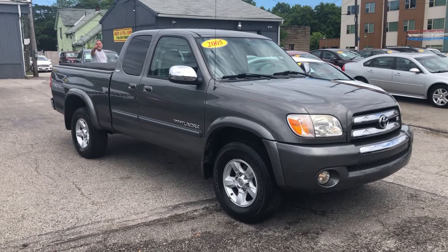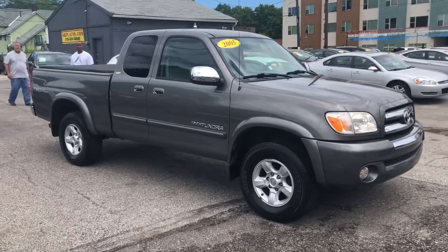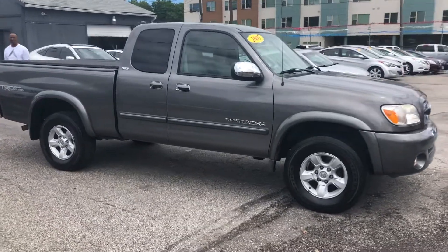HRJs is proud to present this 2005 Toyota Tundra with only 84,000 original miles, clean Carfax history — and boy, is this a nice truck.